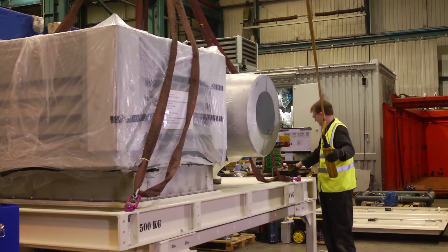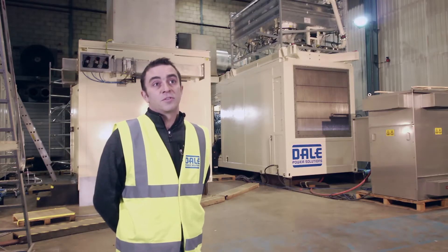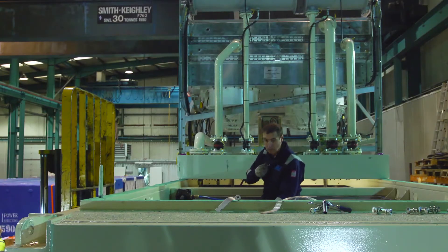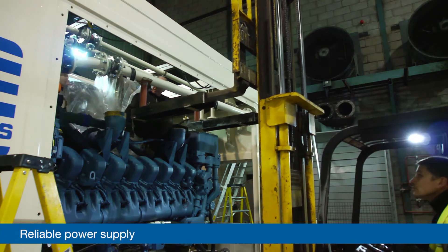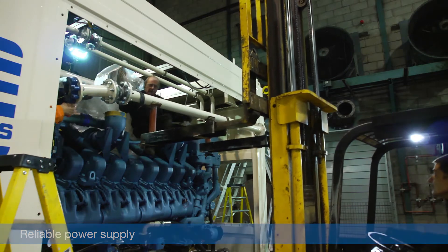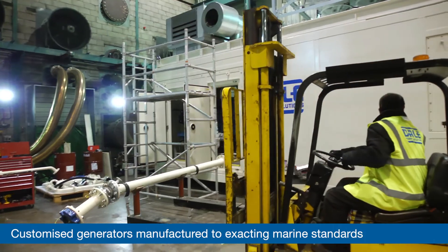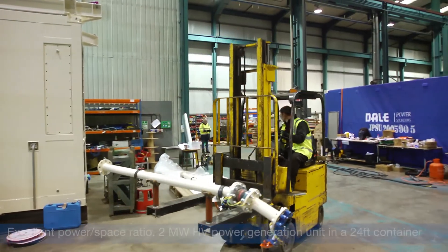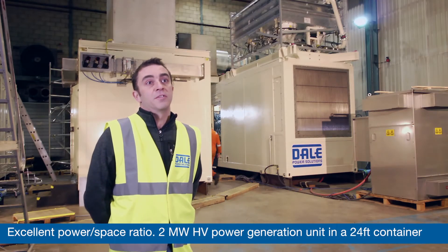What we have been able to achieve working with Dale Power Solutions is effectively a 2 megawatt HV power generation unit in a 24-foot container. This container can be installed in modular fashion using 12-tonne lifts, which was able to use the platform crane to achieve installation. Dale Power Solutions has been a very good experience for Shell, where we have been able to utilise the flexibility offered by a smaller engineering company such as Dale to develop a custom solution in a very rapid time frame.